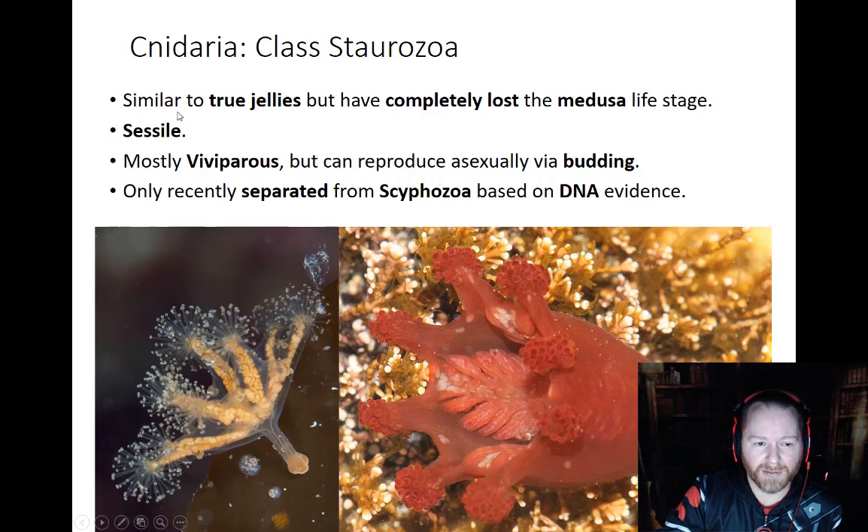These are sessile, so they don't really move — true jellies are generally free-floating, but Starozoa are not. They're very small, not too big at all. Here's one attached to some kelp — a nice little organism, just like an upside-down jellyfish.